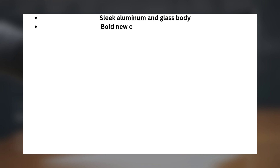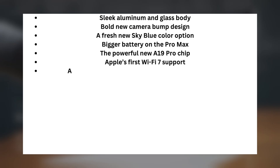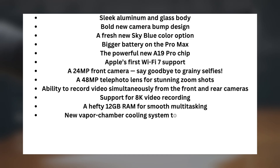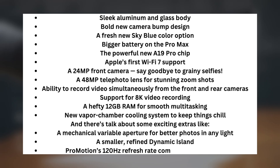Sleek aluminum and glass body. Bold new camera bump design. A fresh new sky blue color option. Bigger battery on the Pro Max. The powerful new A19 Pro chip. Apple's first Wi-Fi 7 support. A 24MP front camera — say goodbye to grainy selfies. A 48MP telephoto lens for stunning zoom shots. Ability to record video simultaneously from front and rear cameras. Support for 8K video recording. A hefty 12GB RAM for smooth multitasking. New vapor chamber cooling system. Plus talk of a mechanical variable aperture, a smaller refined Dynamic Island, and 120Hz ProMotion coming to every model.